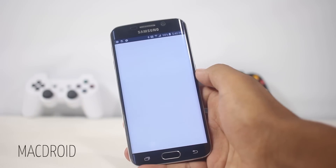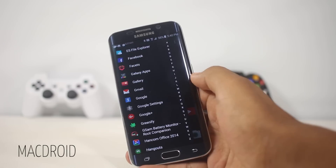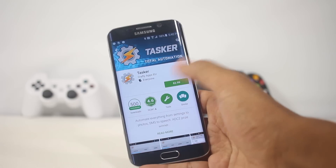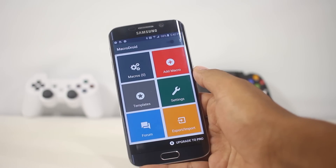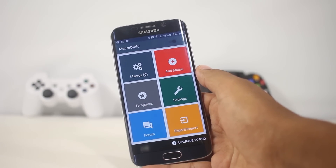The first app on the list is MacDroid, a task automation app. You might have heard about similar apps like Tasker, but those applications can be complicated for many users as they require a lot of practice beforehand. MacDroid is a lot easier to use — the UI is clean and provides a step-by-step logical process.